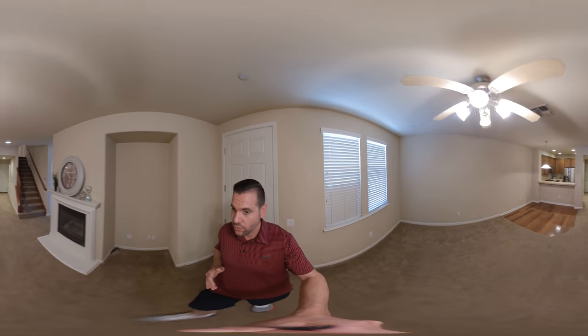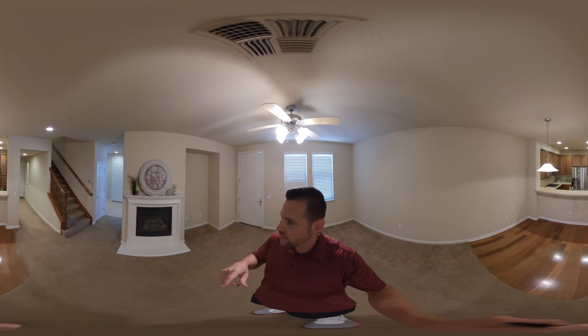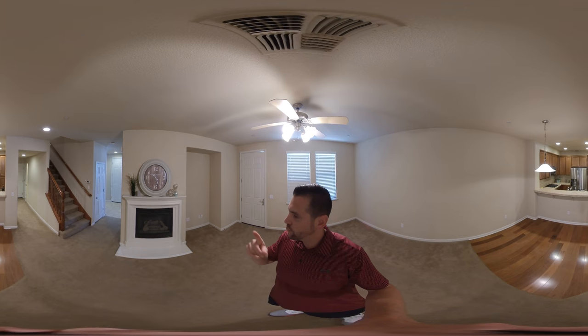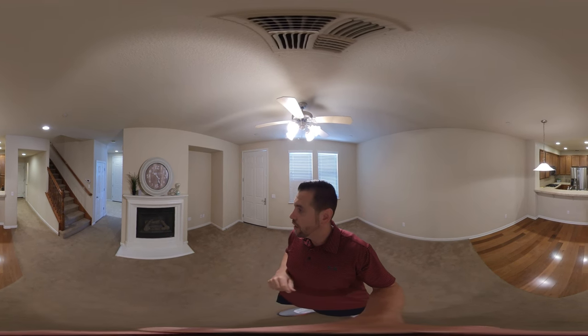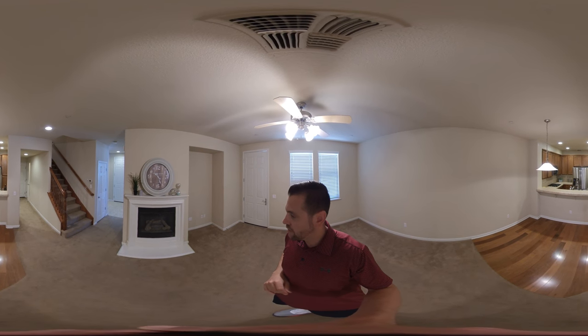Hello, this is Brandon Leon of the Brandon Leon team, Better Homes and Gardens. I am here to give you a tour of 4059 Innovator Drive, Unit 2102. This is a beautiful townhome, it's 1650 square feet. This is a real 360 tour, so you can actually take your finger and swipe around the screen and take a full 360 view. You can move up, down, wherever you like — use your finger or move your phone around to see different areas of this home.